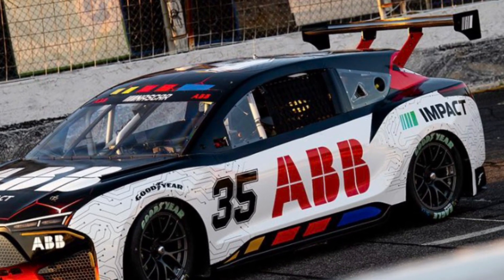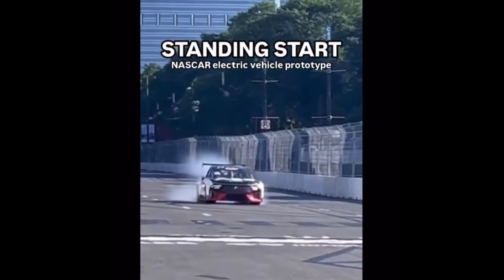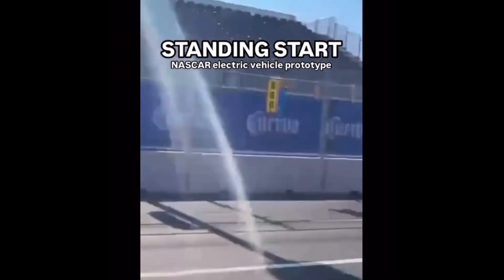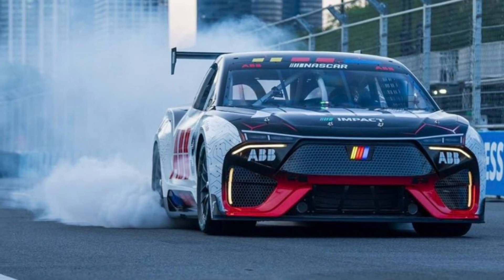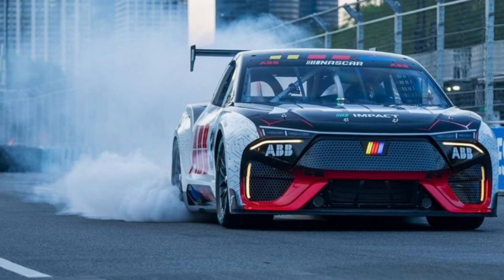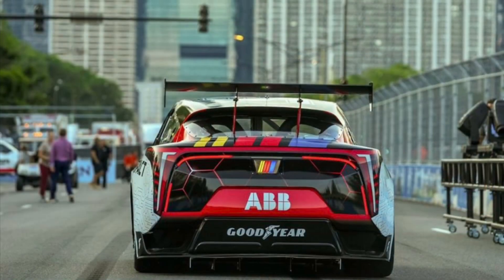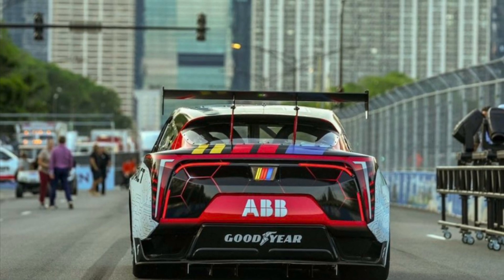Powering this electric SUV are three six-phase electric motors, one mounted up front and the other two outbound, with a maximum output of 1,300 horsepower powering all four wheels. The motors are hooked up to a 78-kilowatt liquid-cooled battery and even features regenerative braking, which according to NASCAR is ideal for road course and short oval track racing.